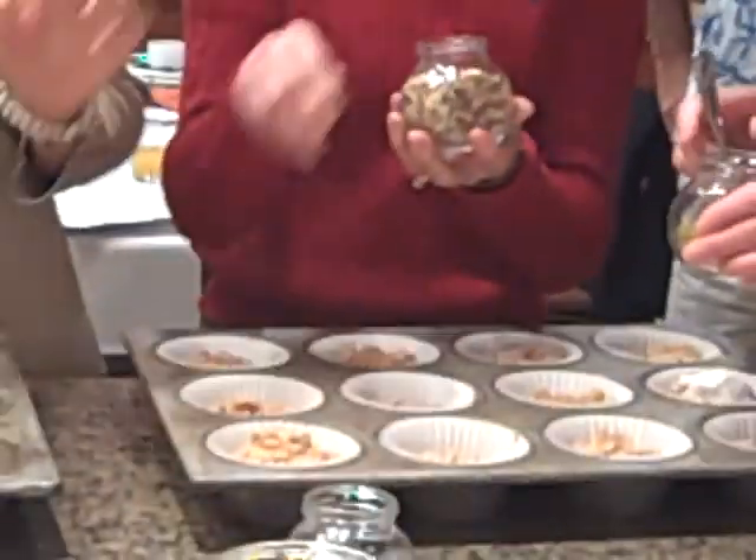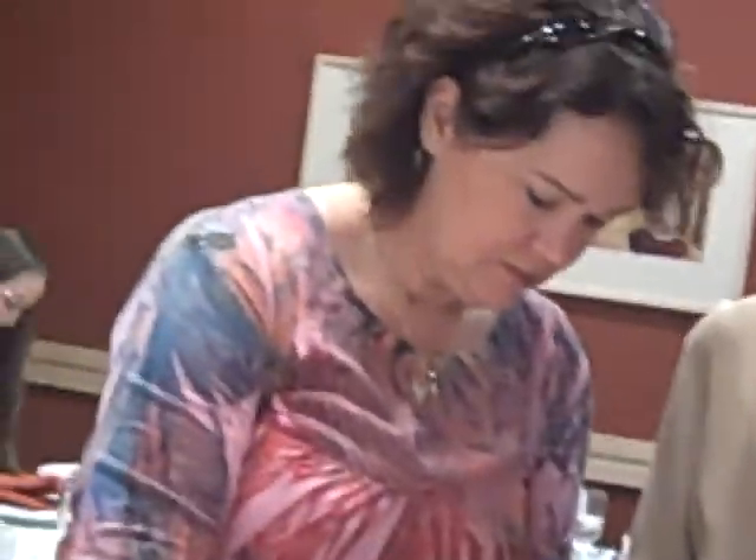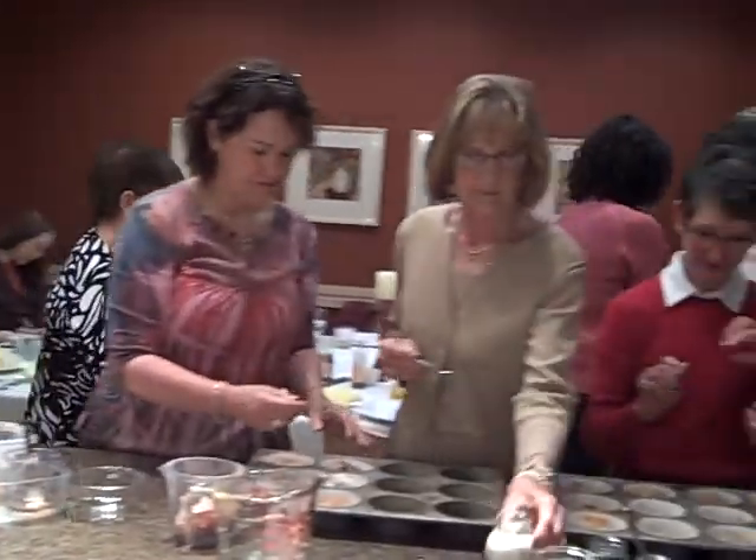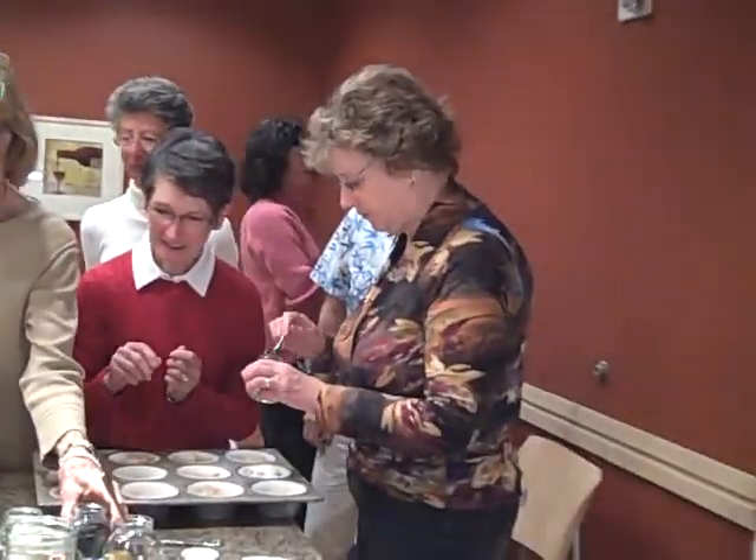Look at all those fabulous mix-ins — we won't know which one is yours. Nobody will know. Mine will be the one with the coconut. Did she not get to come? She ate it.